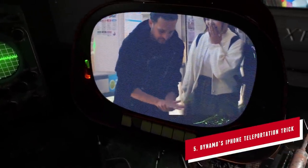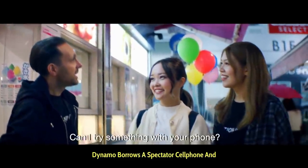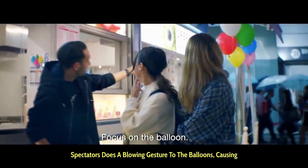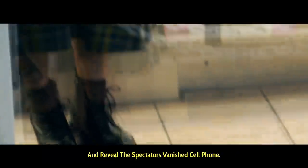At number five, Dynamo's famous iPhone teleportation trick. In this magic trick, Dynamo borrows a spectator's cell phone and vanishes it into thin air. He then points to the balloons right behind the spectators, does a blowing gesture to the balloons, causing one of them to immediately drop onto the floor and reveal the spectator's vanished cell phone.